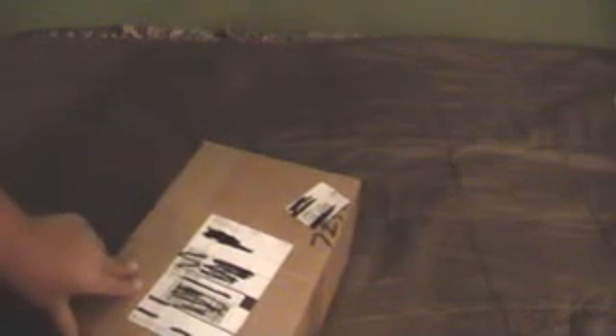This came in — I think I did the order on Thursday and then it came today on Wednesday. It was pretty good because it didn't do anything on Sunday and I don't think it did anything on Saturday, but it's good.